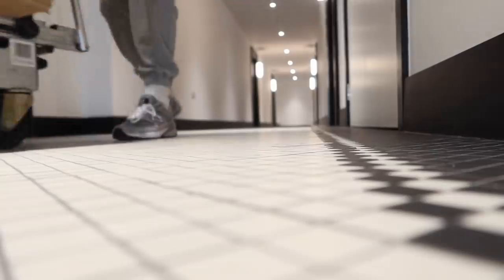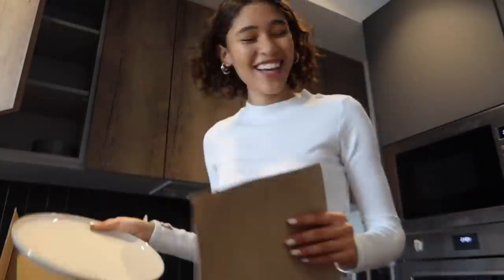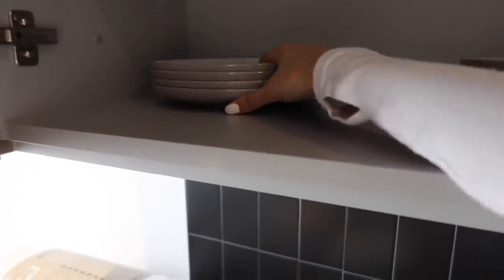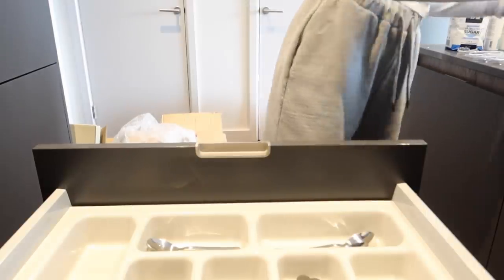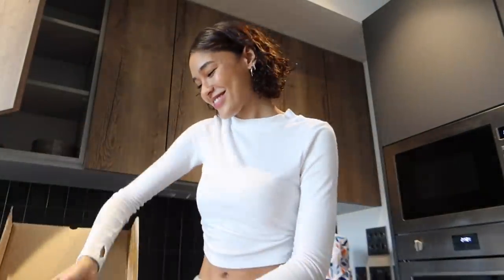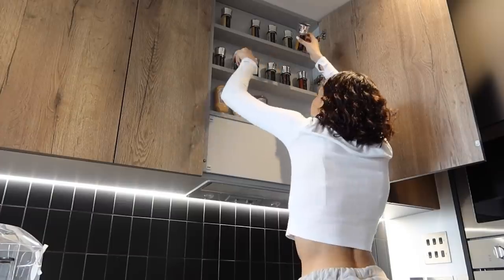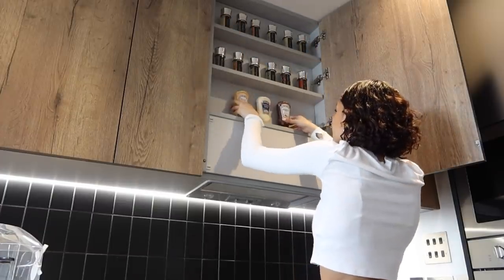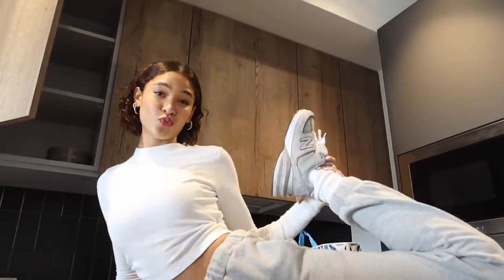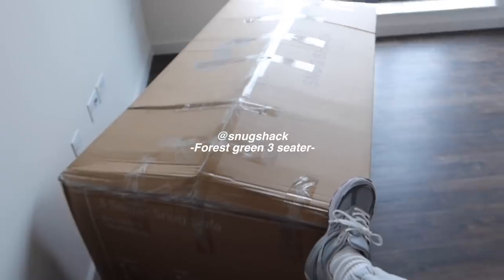I've just arrived. The lighting is really bad in here. I'm so excited! Here's my fifth. I wear the same thing over and over again. This is the sofa and the whole thing is that it can be put together in three minutes.